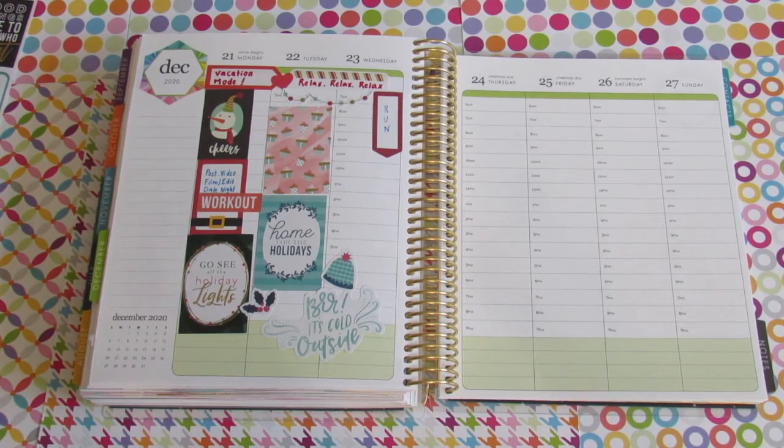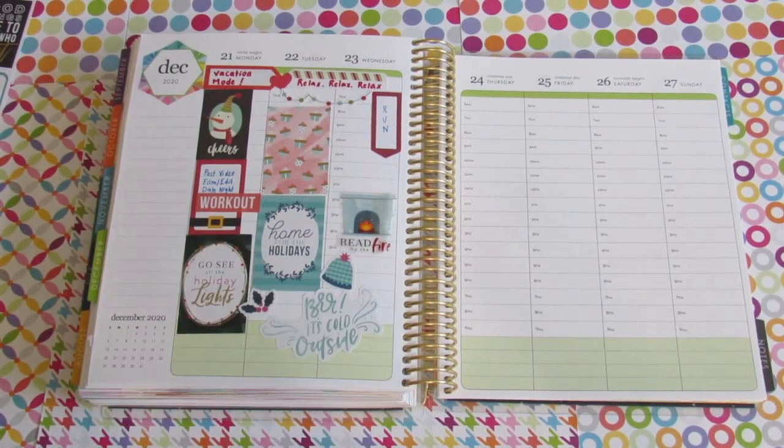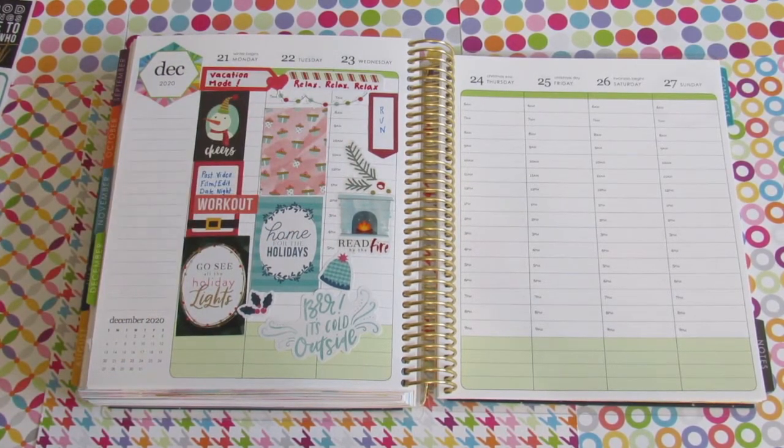On Wednesday I'd like to catch up with some reading in the afternoon — books I've been wanting to read but haven't gotten to. I'm going to put this cute clear sticker that says 'read by the fireplace.' We don't have a fireplace, but I'll be reading on our comfy sofa. I might put on a YouTube video with a fireplace in the background and have some hot chocolate — because why not? I'm pretty much done planning Monday through Wednesday and I like how it came out.